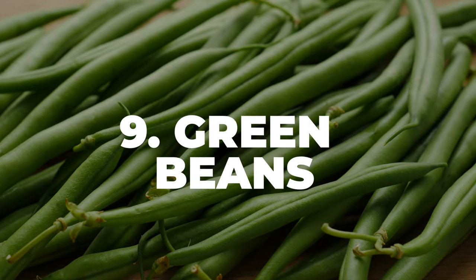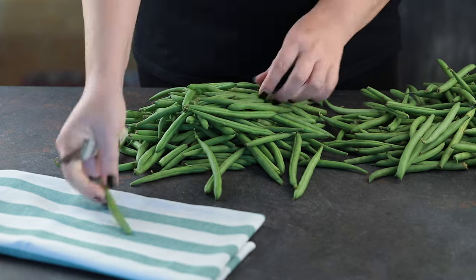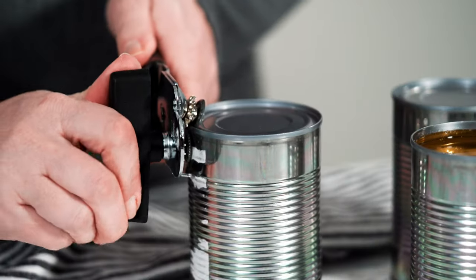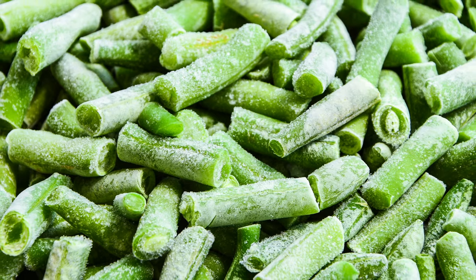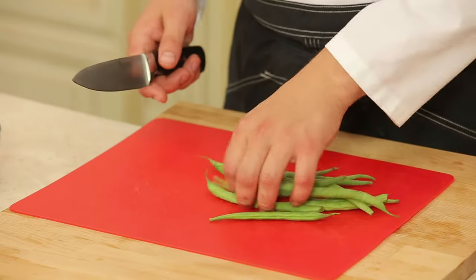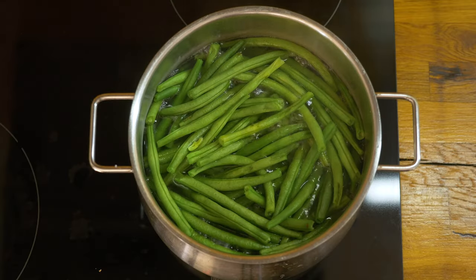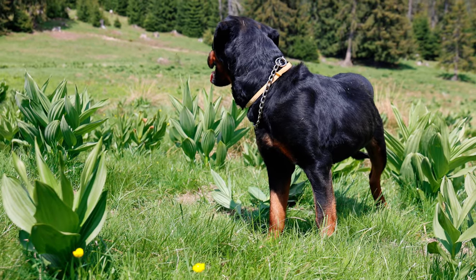Number 9: Green Beans. Green beans are a great low-calorie treat packed with vitamins. You can use canned, frozen, or fresh, but make sure they're plain and not seasoned or mixed with other vegetables. They can be given raw, steamed, or canned. Around half a cup of green beans a few times a week can be a good amount for a Rottie.